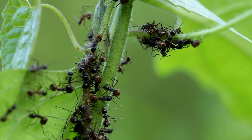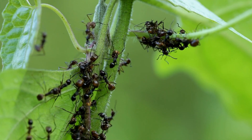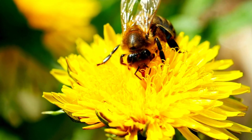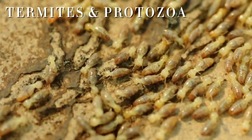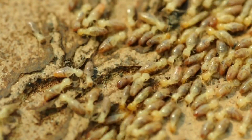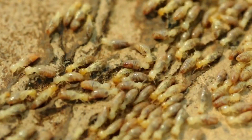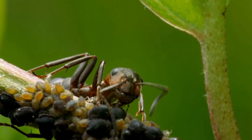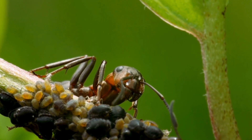The ant-aphid relationship is just one of many examples of mutualism in the insect world. We can see similar partnerships in other species, like bees and flowers, where bees collect nectar and pollinate plants, or termites and protozoa, where tiny organisms in termite guts help digest tough plant material. Insects have developed countless ways of working together across species to adapt and thrive. It's incredible to think about how even the smallest creatures have found ways to collaborate and form these partnerships to ensure their survival.